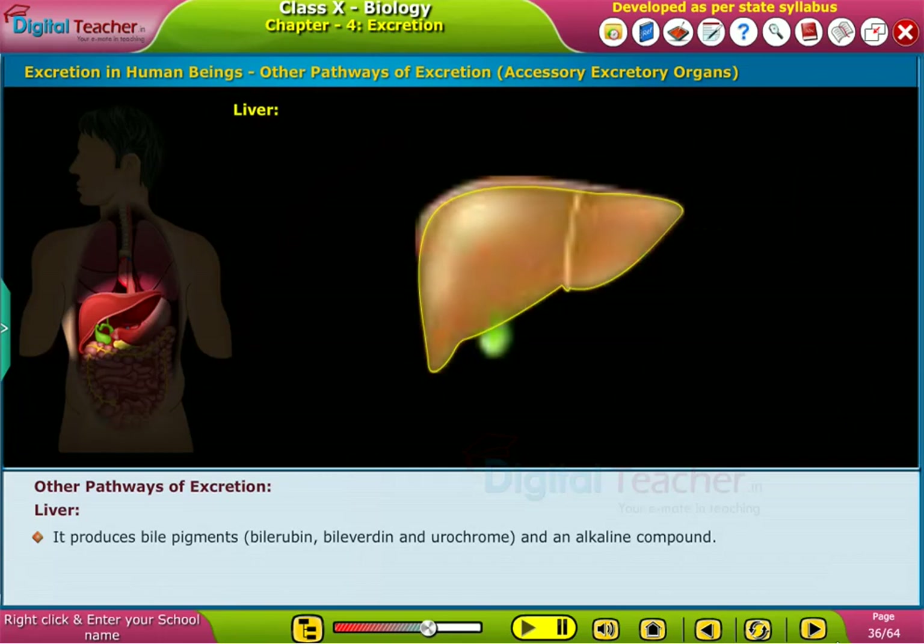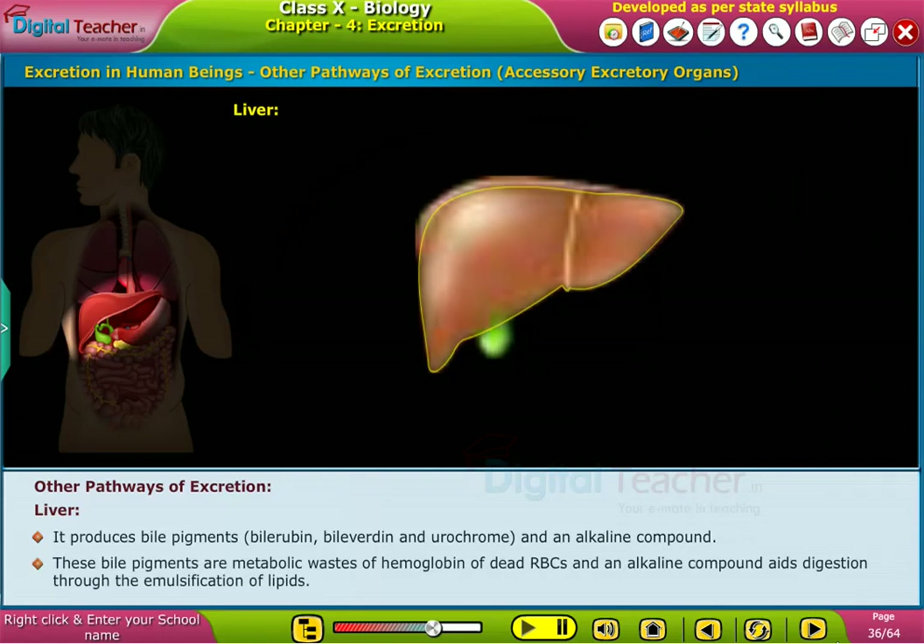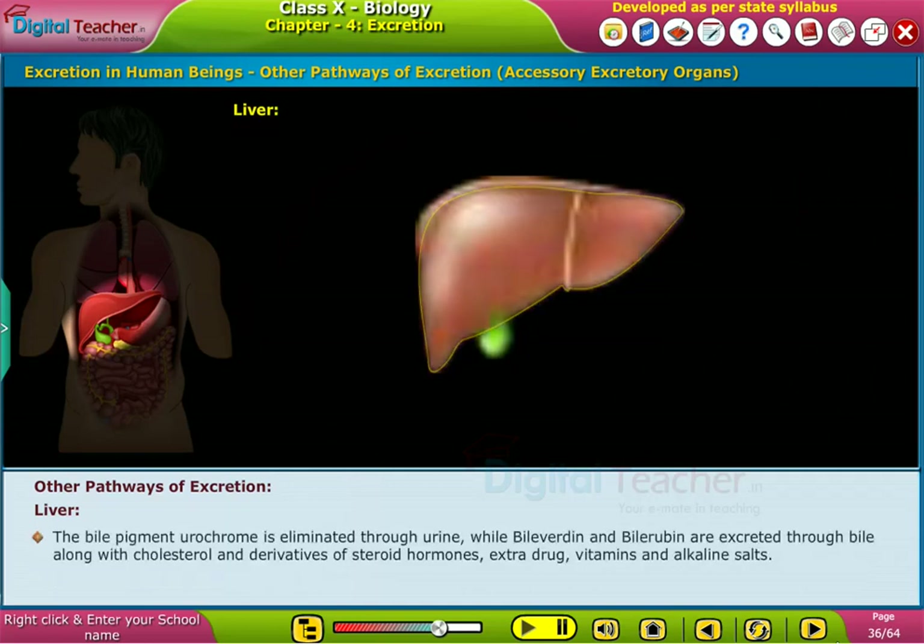The liver produces bile pigments — bilirubin, biliverdin, and urochrome — as well as an alkaline compound. These bile pigments are metabolic wastes of hemoglobin from dead red blood cells. The bile pigment urochrome is eliminated through urine, while biliverdin and bilirubin are excreted through bile along with cholesterol, derivatives of steroid hormones, extra drugs, vitamins, and alkaline salts. The liver is also involved in the formation of urea.